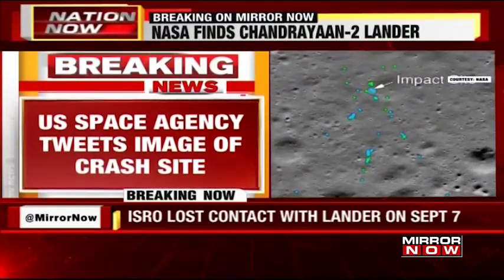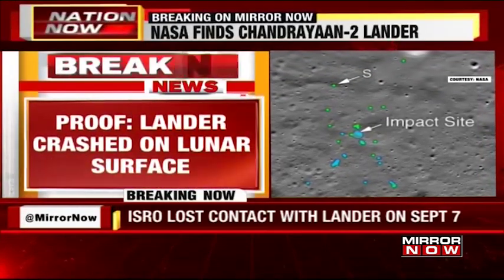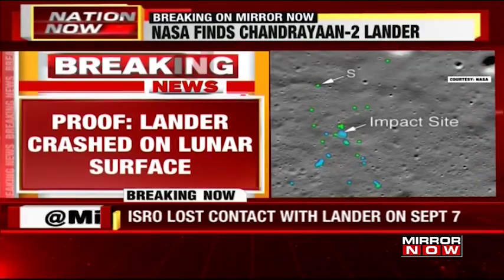Colleague Viran Farah is joining us from the Mumbai newsroom. The U.S. Space Agency has tweeted an image of the crash site — Viran, if you can talk us through those pictures, please.